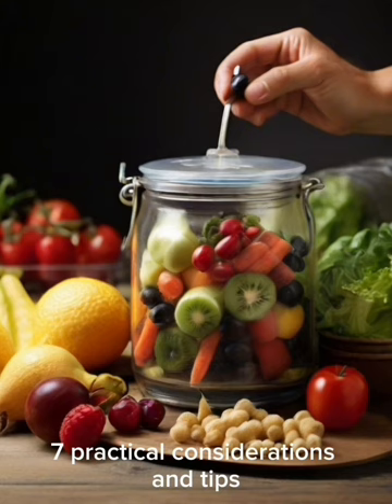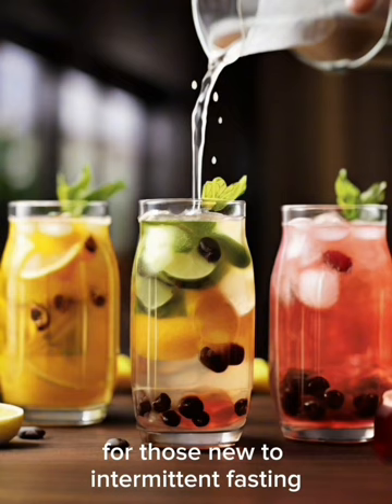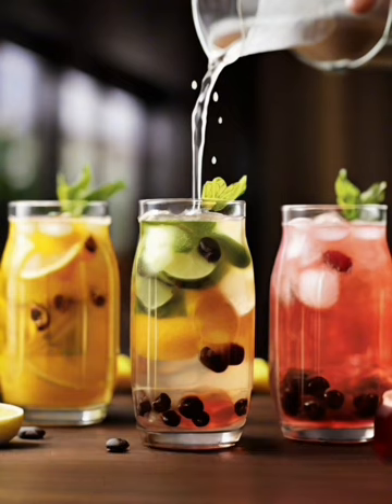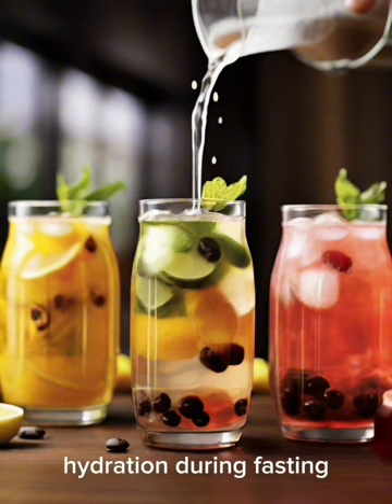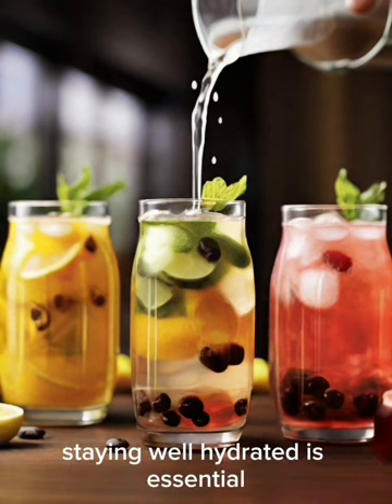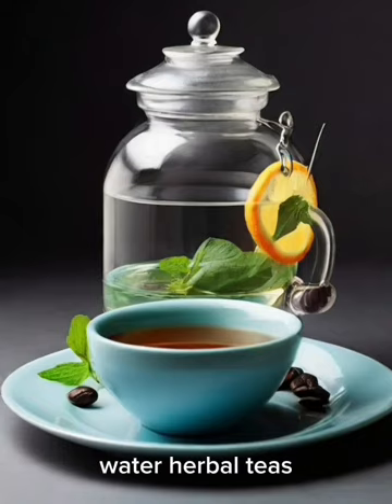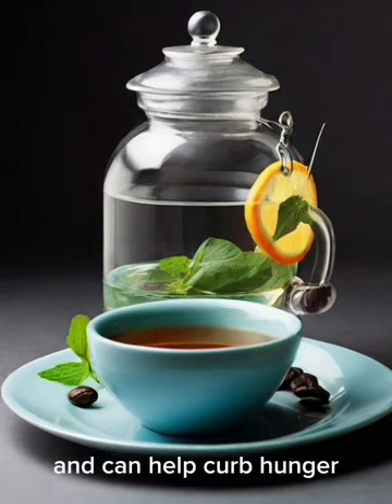Practical Considerations and Tips: For those new to intermittent fasting, gradual implementation is advisable — start with shorter fasting windows and extend them as the body adapts. Staying well hydrated is essential during fasting periods. Water, herbal teas, and black coffee are generally allowed and can help curb hunger.